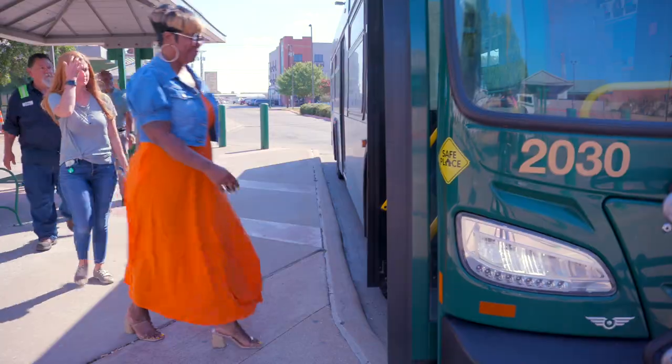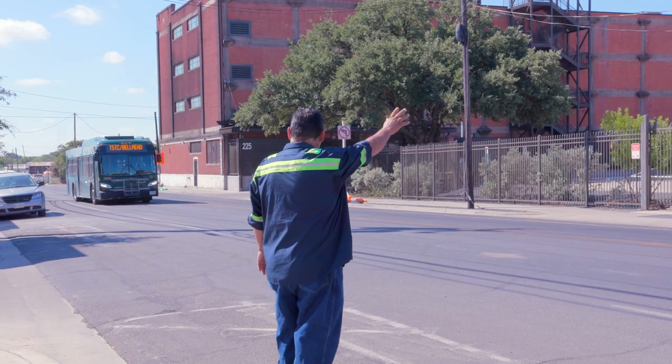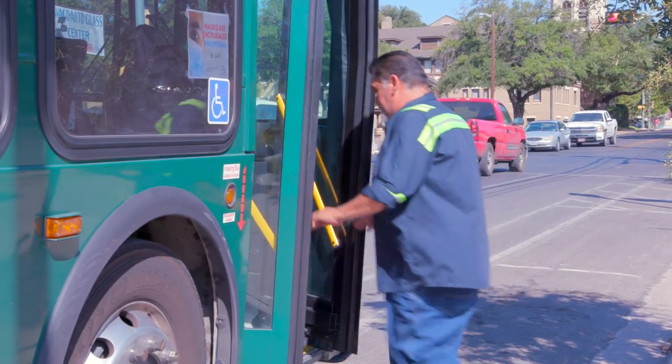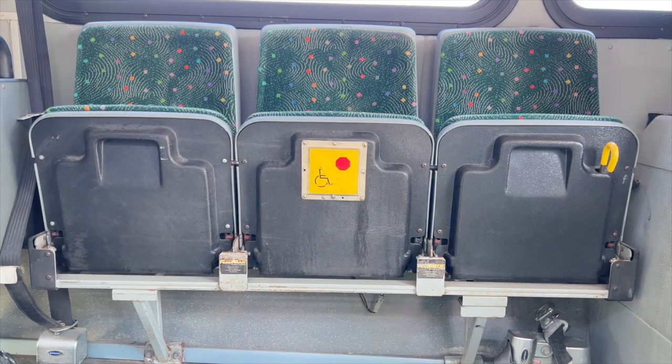Buses are on a flag stop system, so catch the bus at any local transit bus stop. Or if you're walking along a route, you can simply wave and the bus will safely pull over to allow you to board. Remember, all buses are handicap and wheelchair accessible.